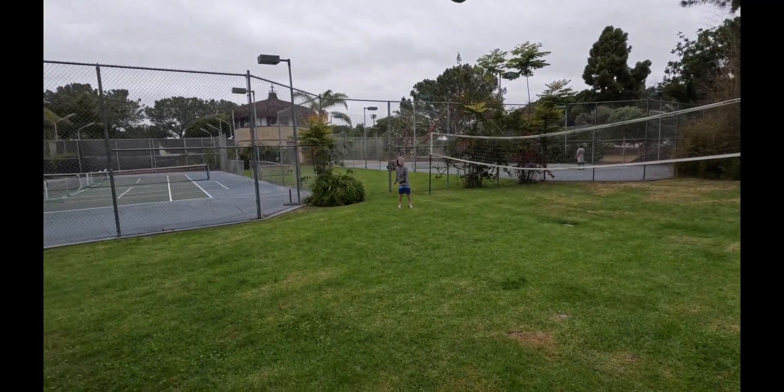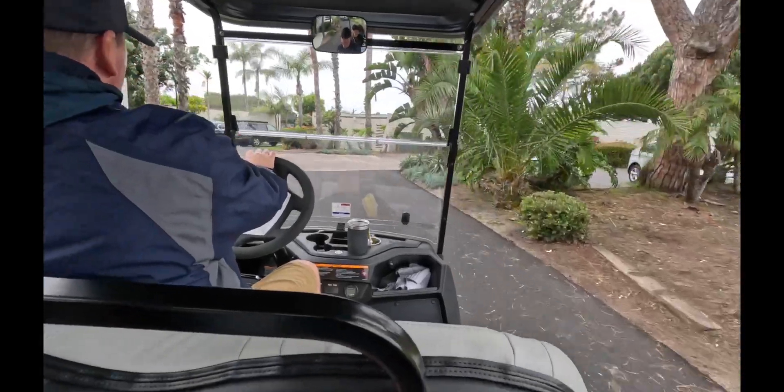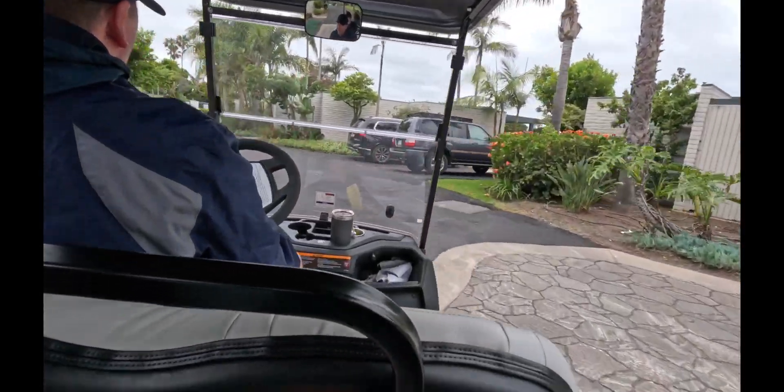We are on day two of our trip to Paradise Point in the Mission Bay area. We have another gloomy day here. If you're traveling in the months of May or June, just know that we get the May Gray and the June Gloom, and it may or may not clear up by the end of the day. We decided to head back to the Barefoot Bar and Grill for breakfast — this time we called ahead, so hopefully we won't have to wait.